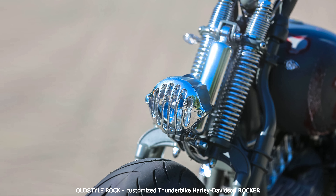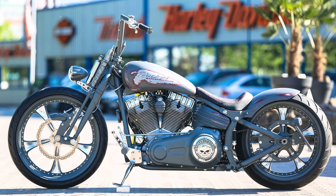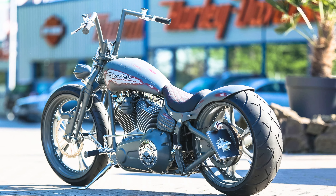The Softail Rocker turned out to be the most refined model for us. Not without reason, because Harley-Davidson already equipped the bike with a wide swing arm, just like the current Softail Breakout, which greatly facilitates our conversion from the rear.